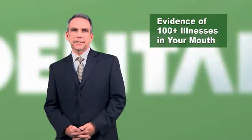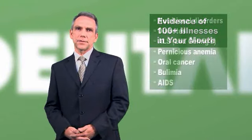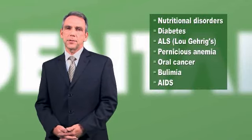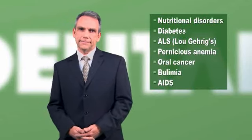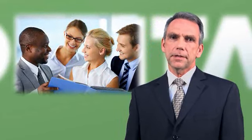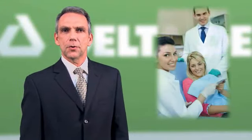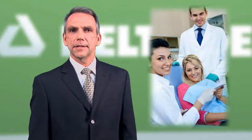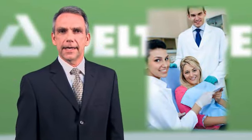Did you know that dentists can detect as many as 100 illnesses through an exam of the mouth, throat, and neck? There's also a strong link between oral health and overall health. We can all agree that healthier employees are likely to have increased energy and improved productivity. In a healthy workplace there are also typically fewer sick days and better company morale. So it makes sense that if employers encourage good oral health habits such as regular visits to the dentist, it will ultimately lead to good overall health and enhanced productivity.